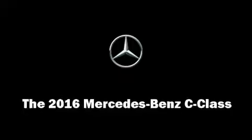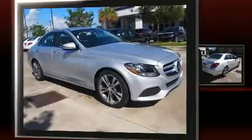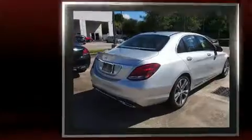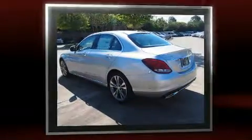Come test drive this 2016 Mercedes-Benz C-Class. This four-door, five-passenger sedan is waiting for you to take home. It features an automatic transmission, rear-wheel drive, and a two-liter four-cylinder engine.